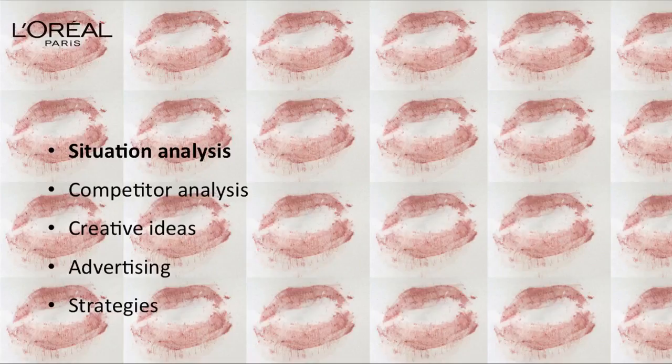Then about competitor analysis, I analyzed the strongest competitor, P&G, and also analyzed the strongest brand from P&G, which is Olay.